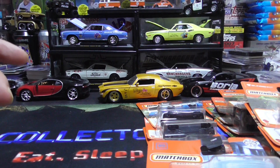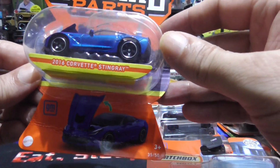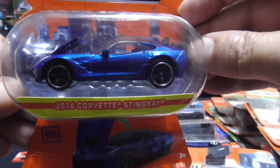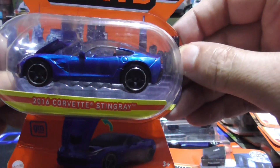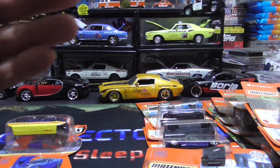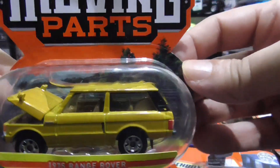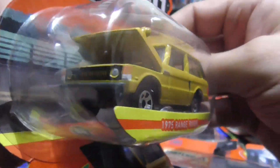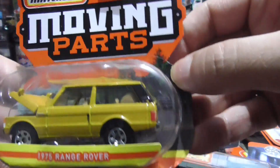And I have two of these moving parts — the boxes were actually crushed, but I cannot turn down a Corvette Stingray. Matchbox moving parts — that Corvette is just beautiful. And the last one, we have another moving parts, and this one's going to be a '75 Range Rover. Look at that. Don't usually see many moving parts around where I live, but I found a few. Pretty cool.